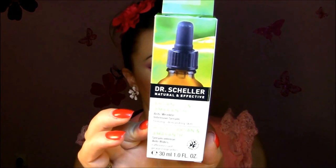Now for new products I found last month: one is Dr. Schiller Natural Effective Anti-wrinkle Intensive Serum with argan oil. It comes in a glass bottle with a pipette dropper and it's more liquidy — definitely not oily at all. I really love this. I apply it before going to bed after cleaning my face — around my eyes, my neck, and around my mouth, because that's where the first wrinkles appear.